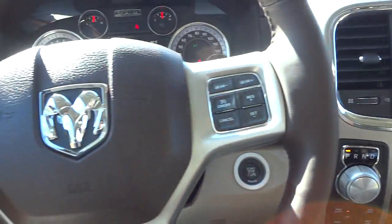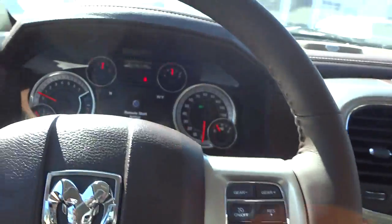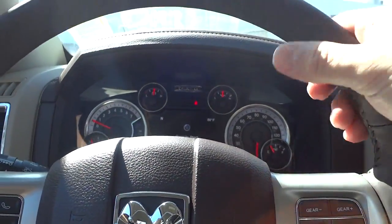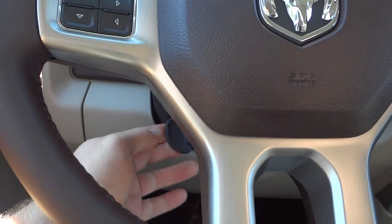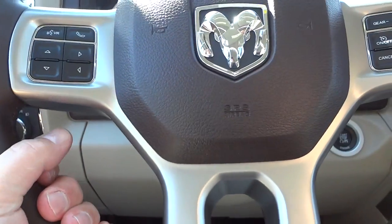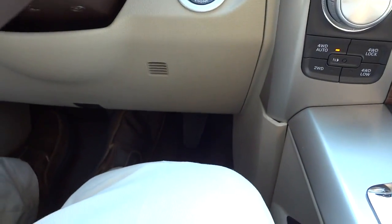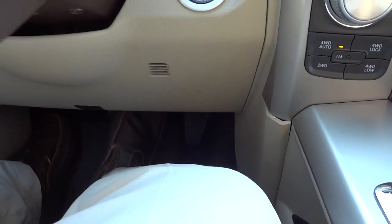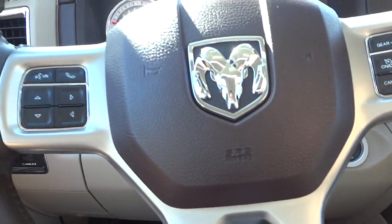Here's the inside. Starting with the steering wheel — it's leather-wrapped with a good thickness, very comfortable. It is a tilt steering wheel but no telescoping, however it does have adjustable pedals that can raise and lower, which kind of compensates for not having a telescoping steering wheel.